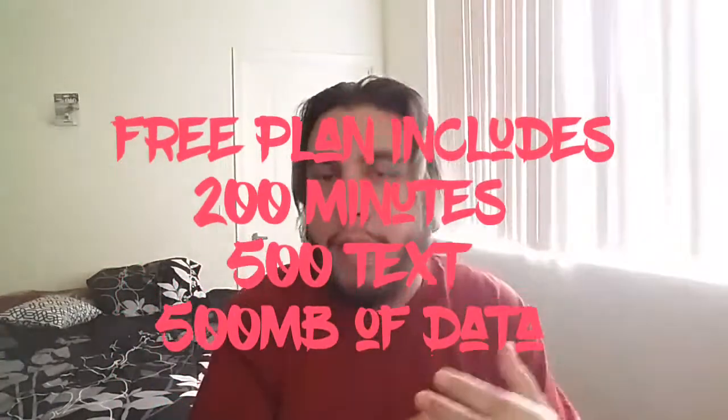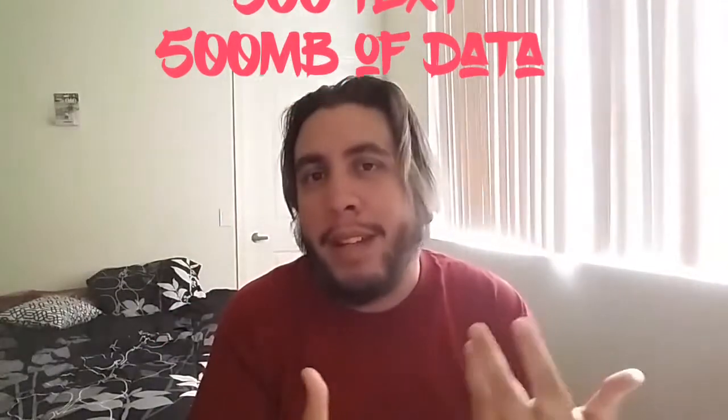Another cool thing about FreedomPop GSM is that if you're strapped for cash and your bill is coming up and you're not going to be able to pay it, you can always downgrade to the free plan and switch back to a paid plan whenever you have the funds. The free plan is not all that bad — 200 minutes of talk, 500 texts, 500 megabytes of data — that should be able to hold you up since most people text nowadays.